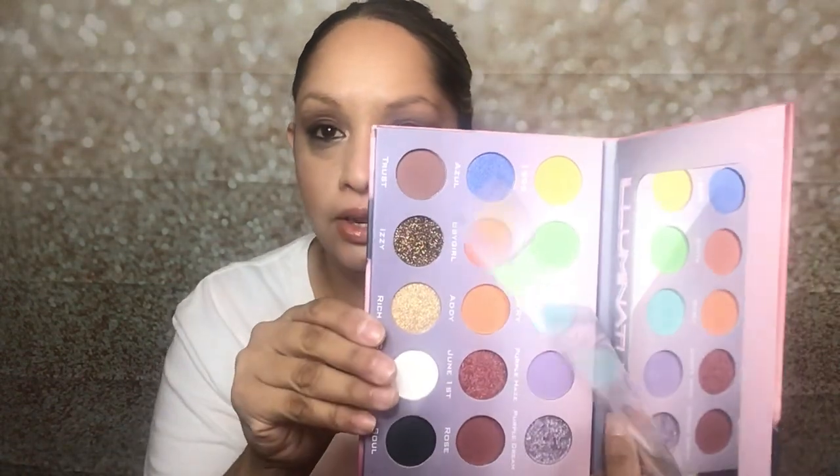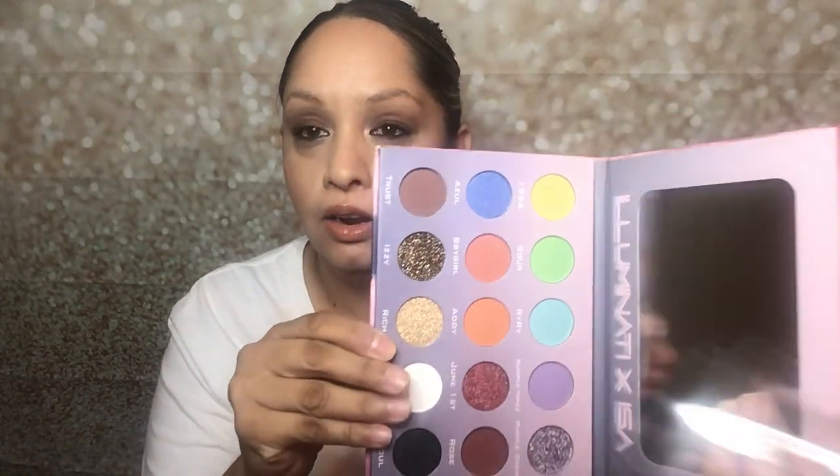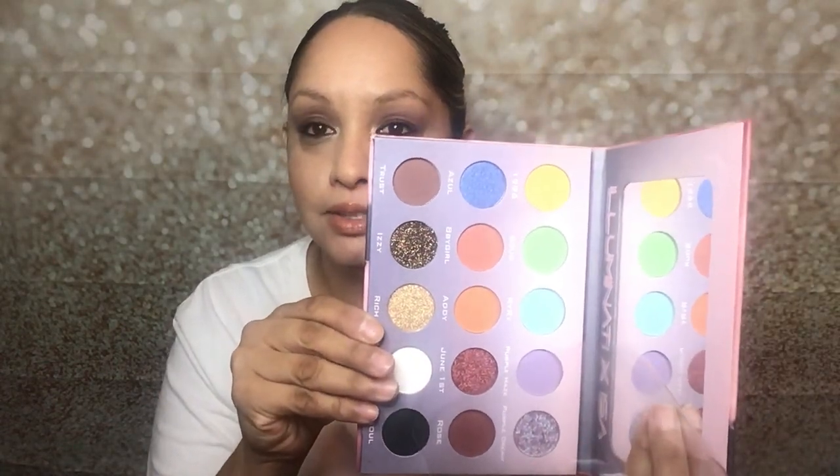The next thing I got is by Illuminati X Isa, designed by Isabella. This is what it looks like. Now I got this palette before, probably like a couple of months ago from Ipsy, and I loved it, so I got it again so I could give this one to my daughter. I'll show you guys the colors — oh, these colors are so pretty, she's gonna love this palette. I really like the packaging too.